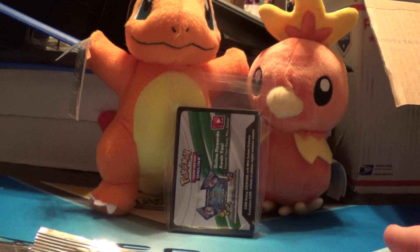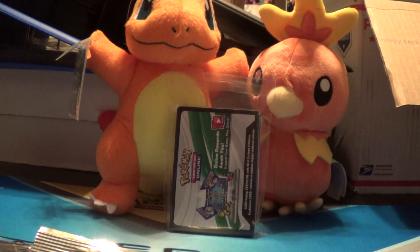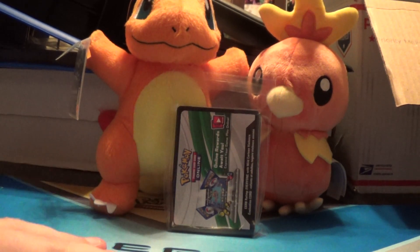This part will be a short one — just base set packs for sale. Part 2 and 3 will be Japanese, and then part 4 will be a couple of complete sets for sale. So we will get right into the base set stuff.